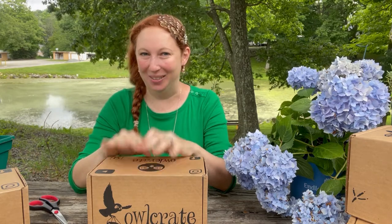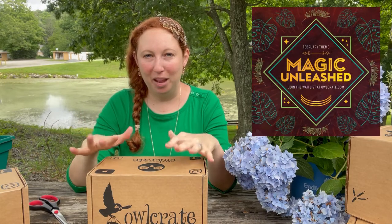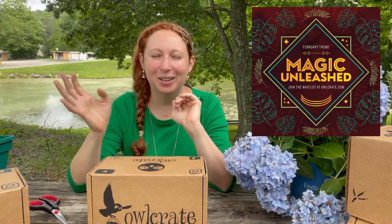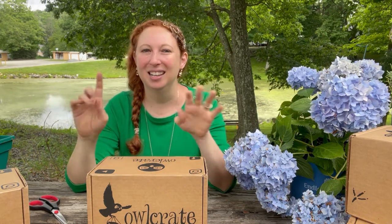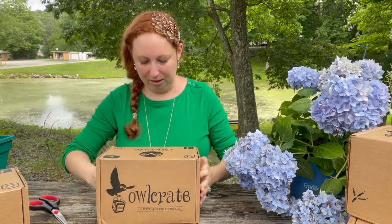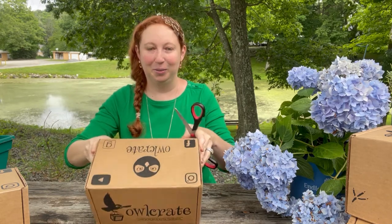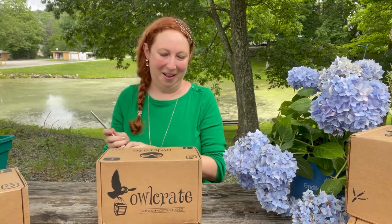Let's start with the first OwlCrate. I'm so excited — I've never had a book subscription before. This is the February box, which is 'Magic Unleashed.' I've seen bits and pieces on Instagram and kind of know what book it is, but I tried not to look because I wanted to be surprised. I'm filming outside and it looks like it's going to rain with ants and spiders everywhere, so we'll see how long that lasts. Let's dive in!